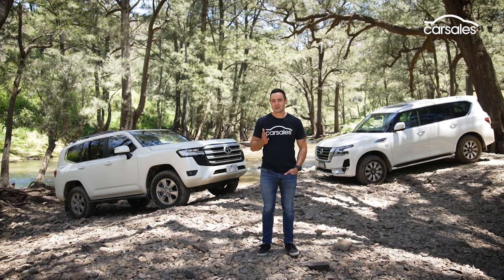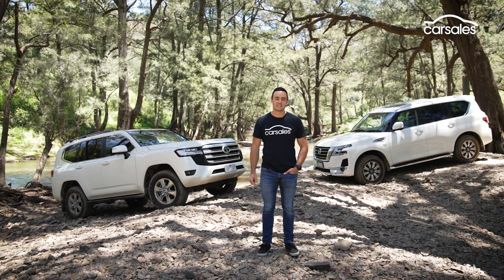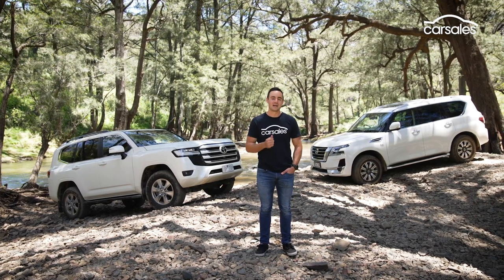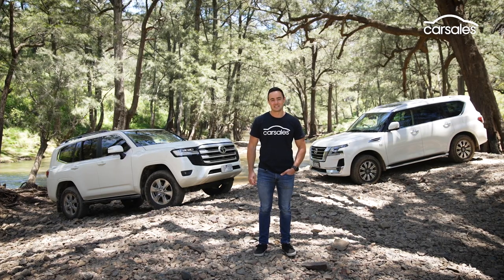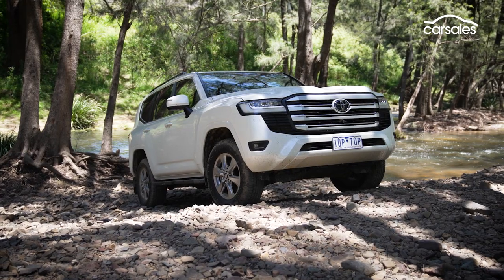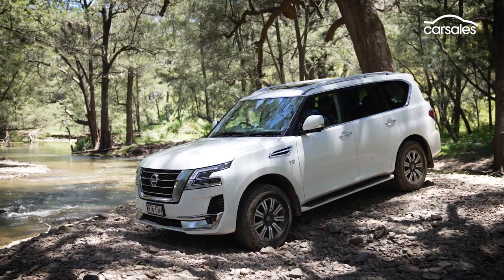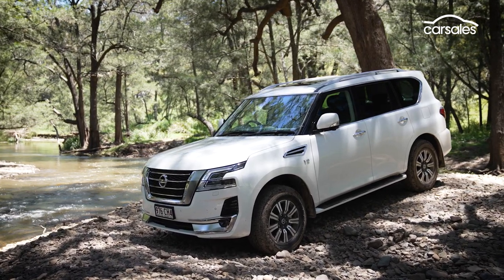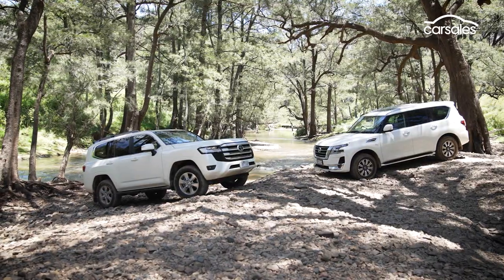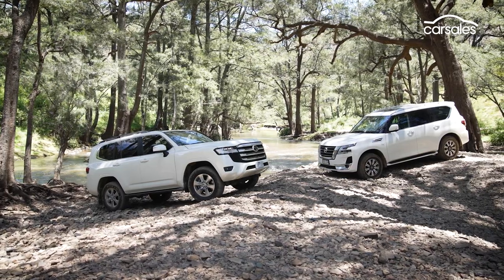Even with those similarities, there are some contrasting themes between the LC300 and Y62 Patrol. The biggest is probably diesel versus petrol, as well as that $20,000 difference in price. The Land Cruiser claims an 8.9L per 100km fuel consumption average versus 14.4L for the Patrol. The Nissan does get a larger 140L tank compared to the Toyota's 110L capacity, meaning comparable range on paper at least.